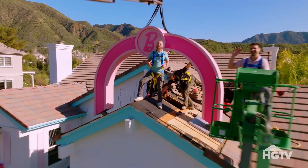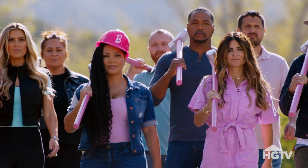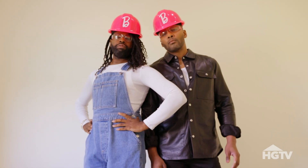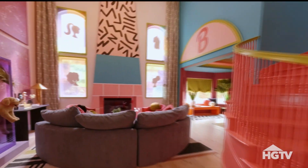It's the Barbie Dreamhouse Challenge! You gotta know, it's a once-in-a-lifetime opportunity. We got this in the bag. It's the renovation competition the entire planet has been waiting for. For the first time ever, we are building a real-life, fully functional Barbie Dreamhouse.